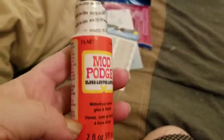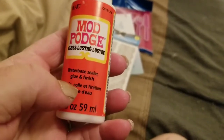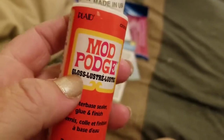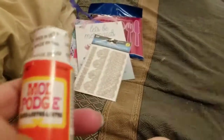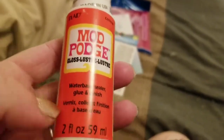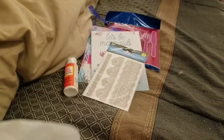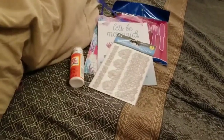I got some more Mod Podge because my last one was the matte, and I wanted the gloss instead. I'm thinking possibly about making some ATC cards or something, and I've yet to really use that.